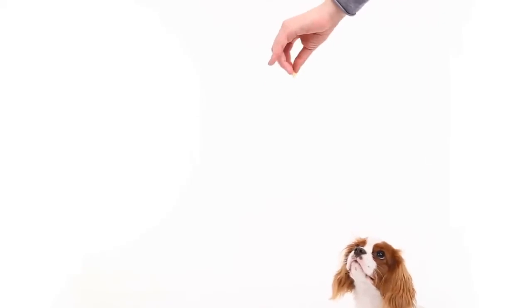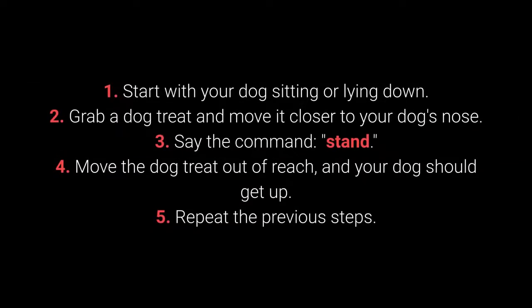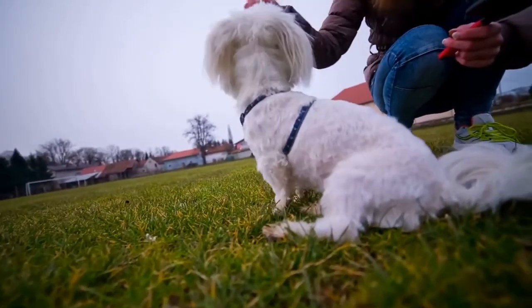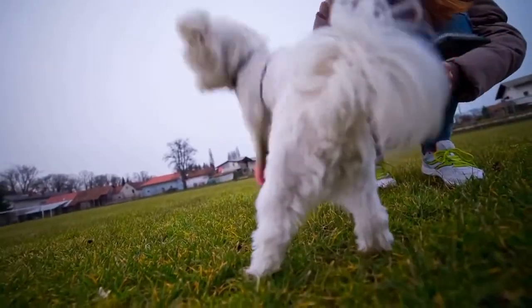How to teach your dog to get up? First, start with your dog sitting or lying down. Second, grab a dog treat and move it closer to your dog's nose. Third, say the command, Stand. Fourth, move the dog treat out of reach and your dog should get up. Fifth, repeat the previous steps. The dog should learn the Stand command if you make sure to repeat the training for a few days.